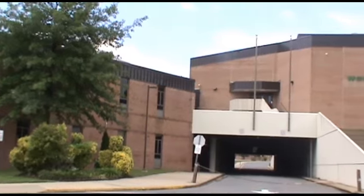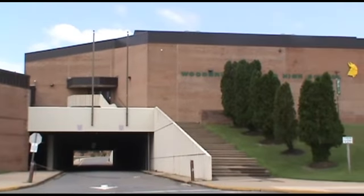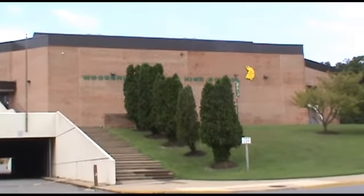We have five elementary schools, one middle and one senior high school. All students learn in Lake Ridge.